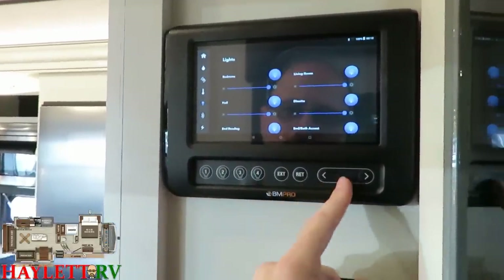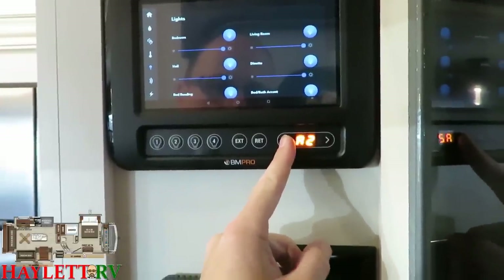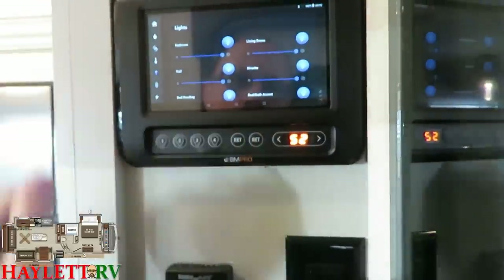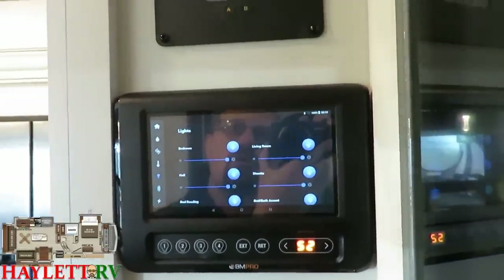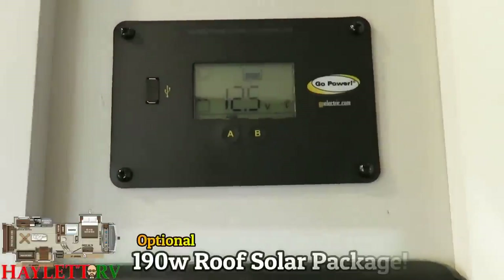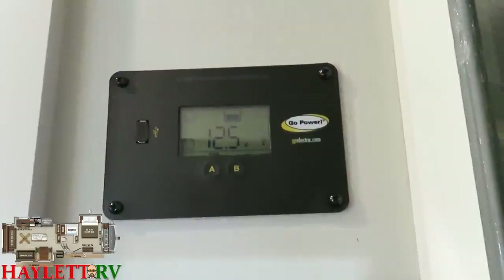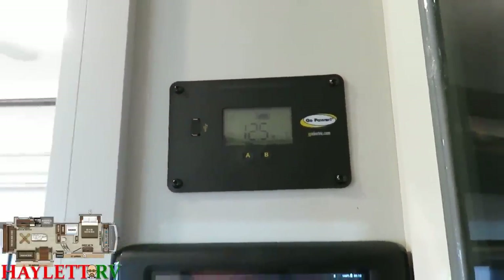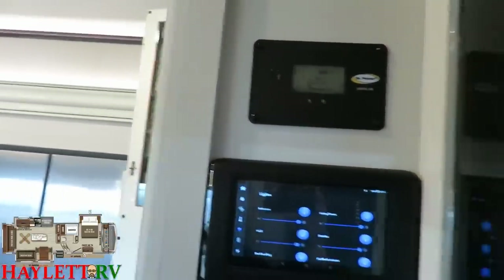Beyond just the handy lights, if I want to select the slides, select the awnings — there's a lot of different things you can do without getting fancy. We have this RV outfitted with the roof solar package, and if you find a North Point equipped with it, this is where you'd find the charge controller telling us right now we've got 12.5 volts of power still in reserve coming off the battery — even though I have every single light in this coach screaming right now.